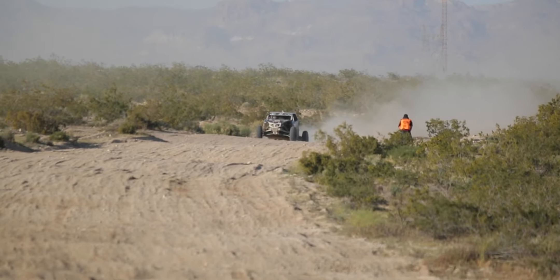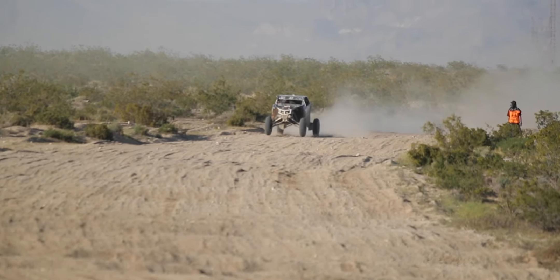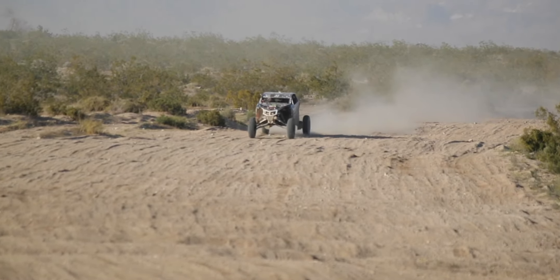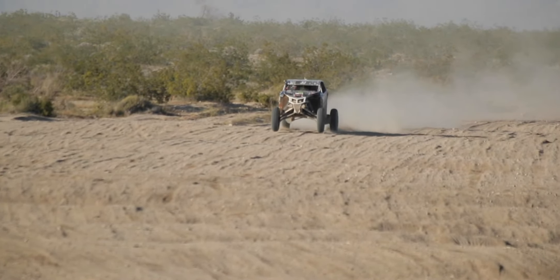Here's Dustin Jones running the big long four-seat Can-Am at this race. This section — I think a lot of racers are looking forward to it. What line can I take? Where can I make up a little bit of time? Certain sections of the course you can't really pass, but this is where you could push your vehicle to go for that race win or go for a top five.